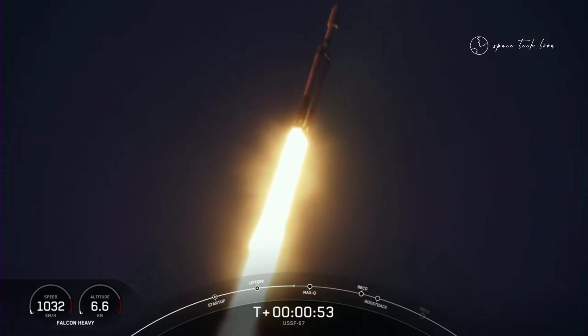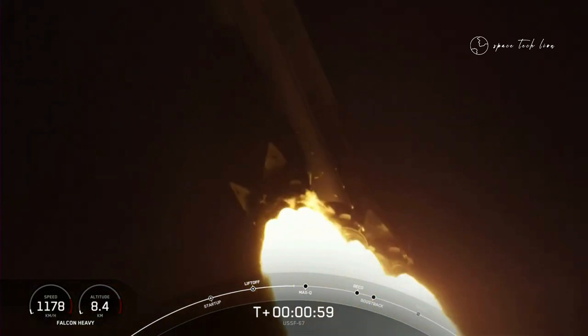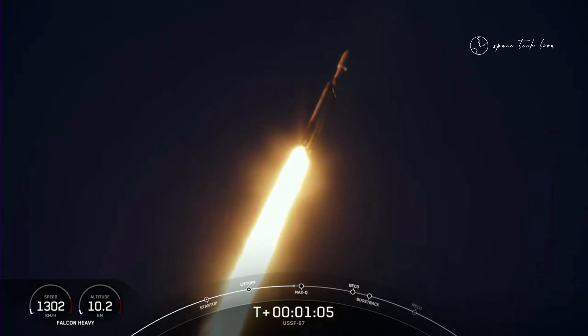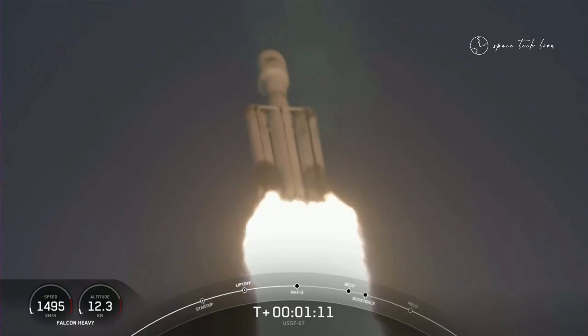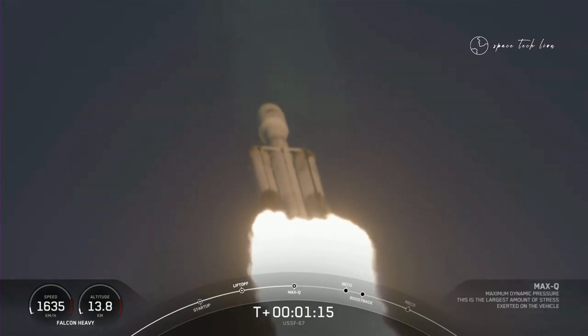We did throttle down the engines around the T-plus 40-second mark in preparation for Max-Q. And great call out — we have passed through Max-Q. That's the largest mechanical stress on the vehicle on ascent. And incredible, incredible views there on your screen. Falcon Heavy in flight.